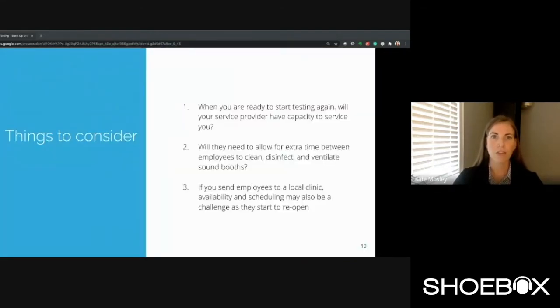Some things to consider: first, will your service provider be able to book you in? Priority will be given to rescheduling customers they needed to cancel. And if you hadn't scheduled your provider to come on site, there could be a really long wait. Next, how much time is needed between employees? This could mean your provider would need to be on site longer than you would normally budget for. You'll need to review your local regulations to understand how long between employees makes sense. I would also suggest reviewing the NHCA guidelines for recommended ventilation time after employees have left. As for the local clinic — they'll prioritize those with hearing health problems, so hearing conservation is likely low on their priority list. They will have the same issues for booth ventilation and will be looking for ways to minimize time people spend in sound booths.